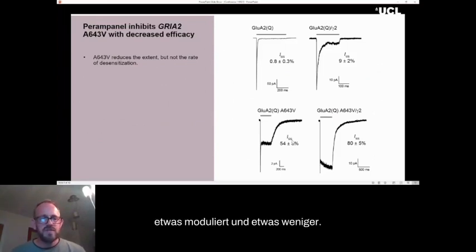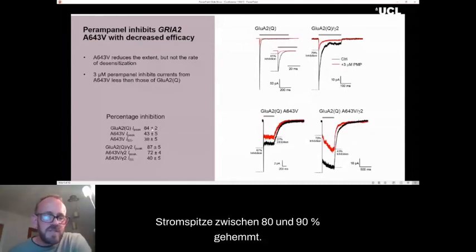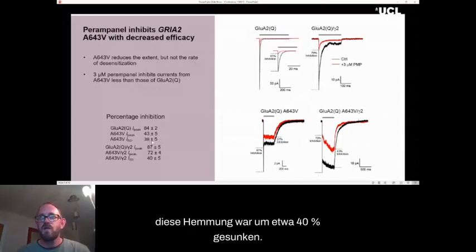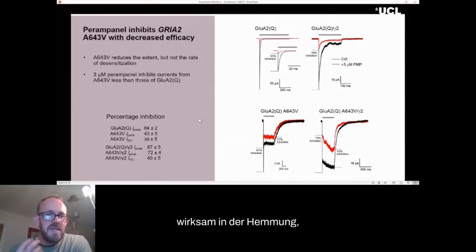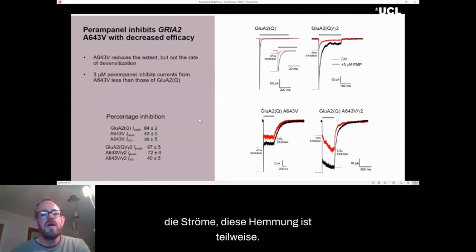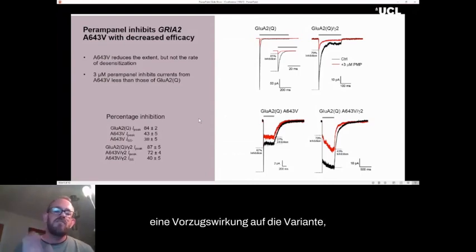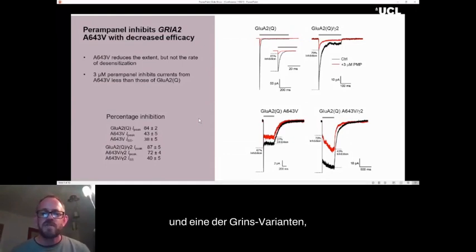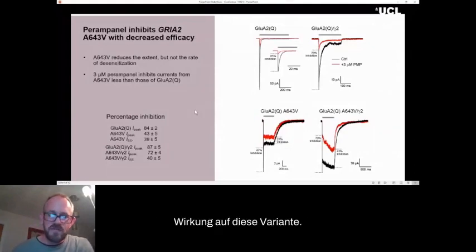When we applied perampanel, it could inhibit these currents. However, the inhibition was less effective. For the wild-type receptor, a concentration of three micromolar perampanel inhibited currents by between 80 and 90%. However, for the variant, this inhibition was down around 40%. So while perampanel is effective at inhibiting the currents, this inhibition is partial — not ideal, as you'd rather have a preferential effect on the variant. So this is suboptimal, and we intend to look further for other potential AMPA receptor modulators that may have a greater effect on this variant.